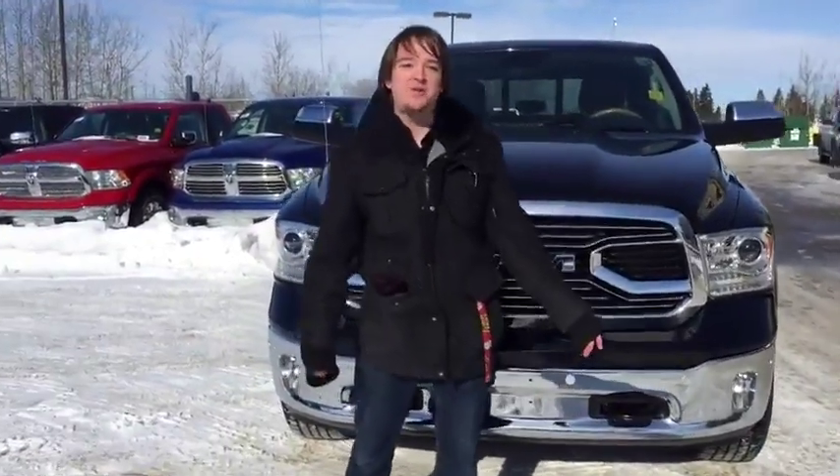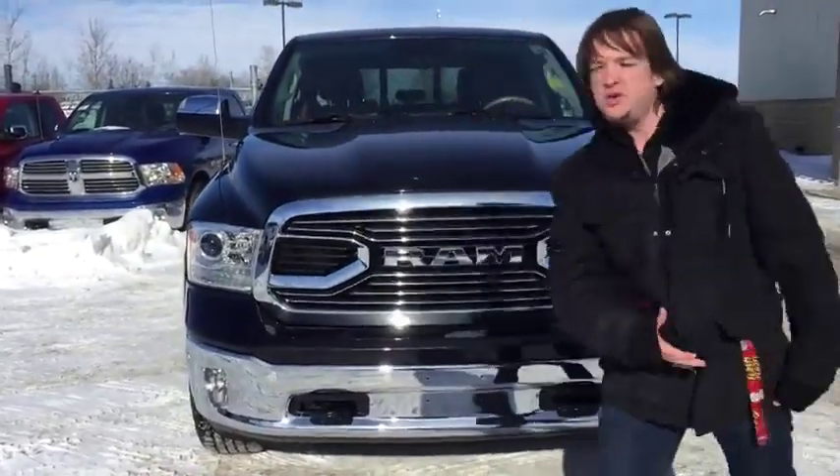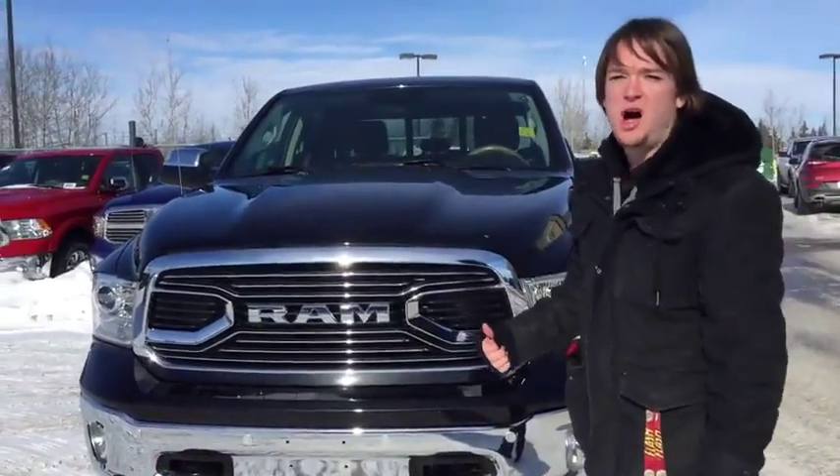Hello Internet! This is Jacob here at Redwater Dodge, home of the $10 oil change and Rig Ready Rams, and I'm here to show you this beautiful 2018 Ram 1500 Longhorn Edition.